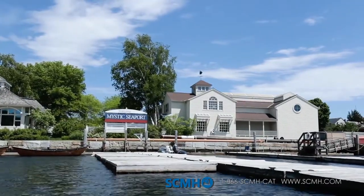Mystic Seaport is the largest maritime museum in the United States. The mission is to inspire an enduring connection with the American maritime experience.